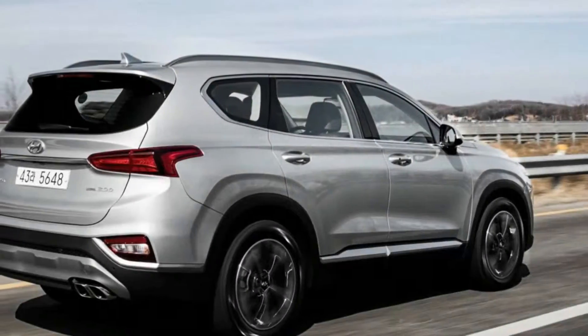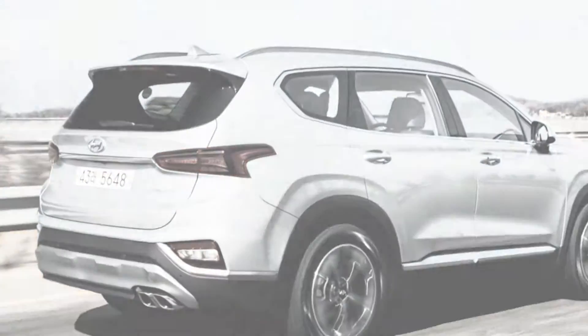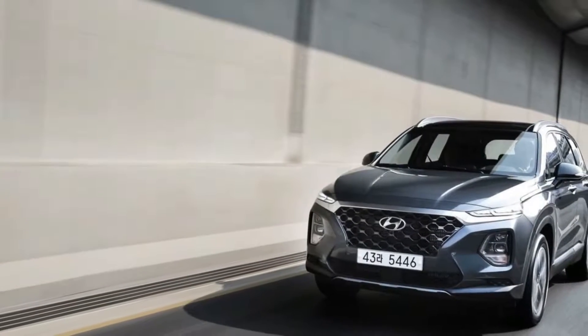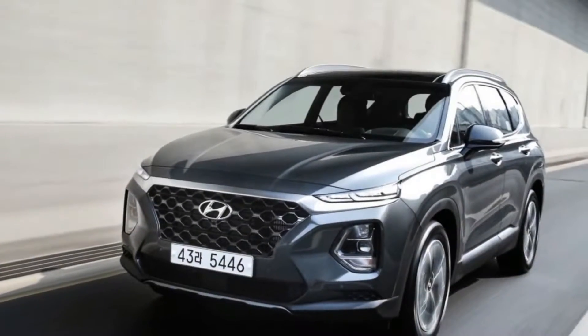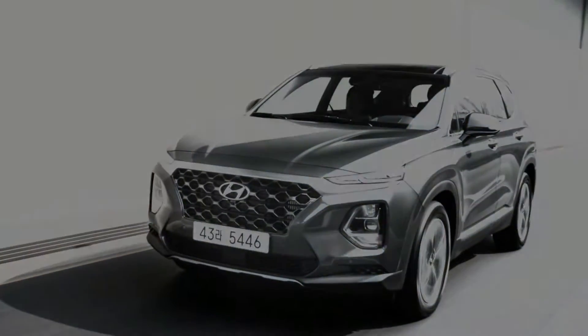The subject is the new Santa FE — no longer Sport — and, judging by our drive of South Korea spec vehicles, Hyundai is on a good track. The new SUV looks more grown up and handsome. The rear glass is more vertical, a boon to head room for the optional third-row seats and cargo space.